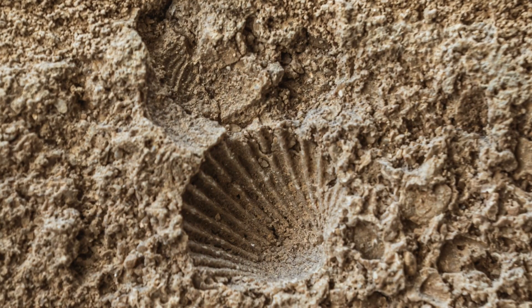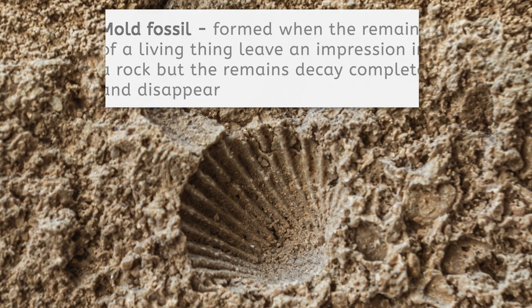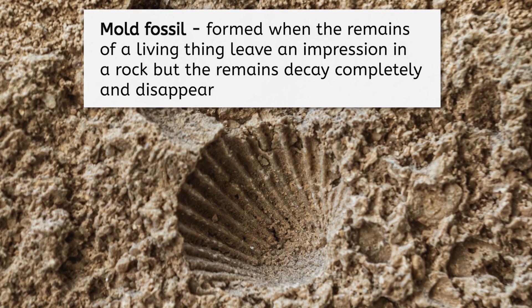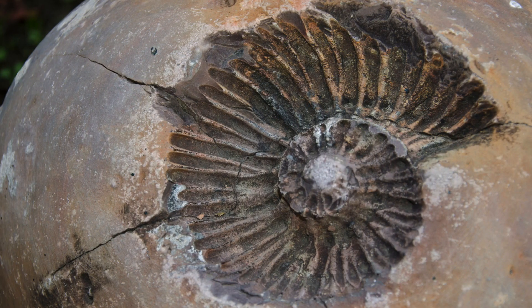The bone your dog buried could become a fossil, but only under these specific conditions, and only if your dog doesn't dig it up first! And speaking of digging, let's keep looking around to see what other fossils we can find. Here we have a fossil of an ancient clam species. This is a mold fossil, which is formed when the remains of a living thing leave an impression in a rock, but the remains decay completely and disappear. Here's another example from my personal collection — how cool is that?